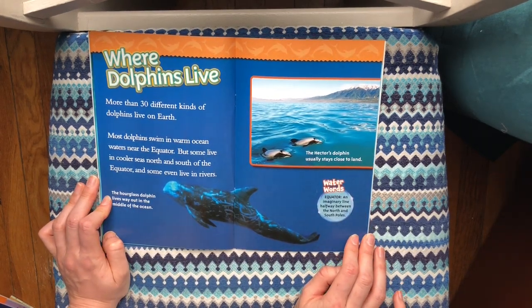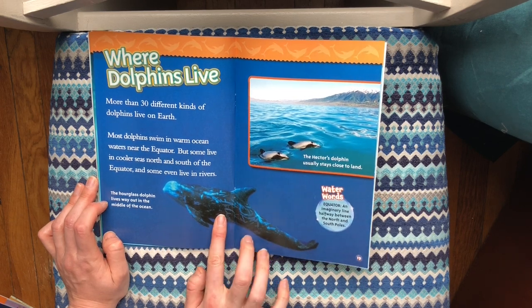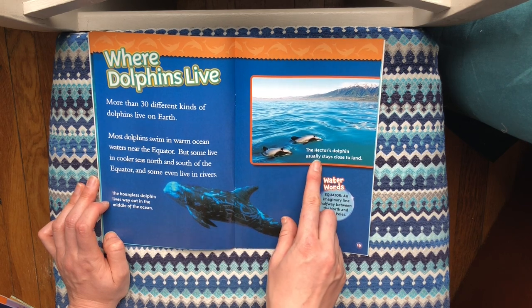Where dolphins live. More than 30 different kinds of dolphins live on Earth. Most dolphins swim in warm ocean waters near the equator, but some live in cooler seas north and south of the equator, and some even live in rivers. The hourglass dolphin lives way out in the middle of the ocean, while the Hector's dolphin usually stays close to land.